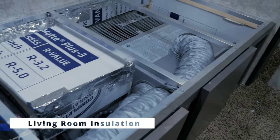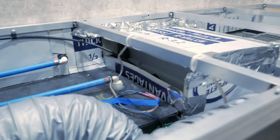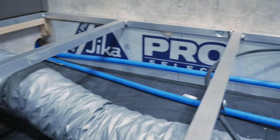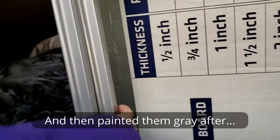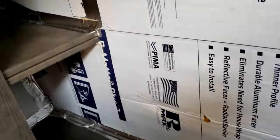Underneath the dinette table, we did pull that out and insulated all around underneath there as much as we could get. As far as the bedroom goes, we insulated the closets as much as we could on the bottom and on the sides — basically anything that had direct exposure to outside.